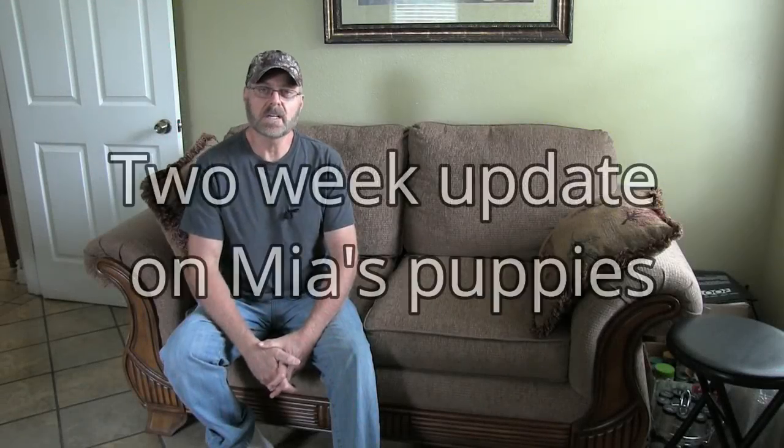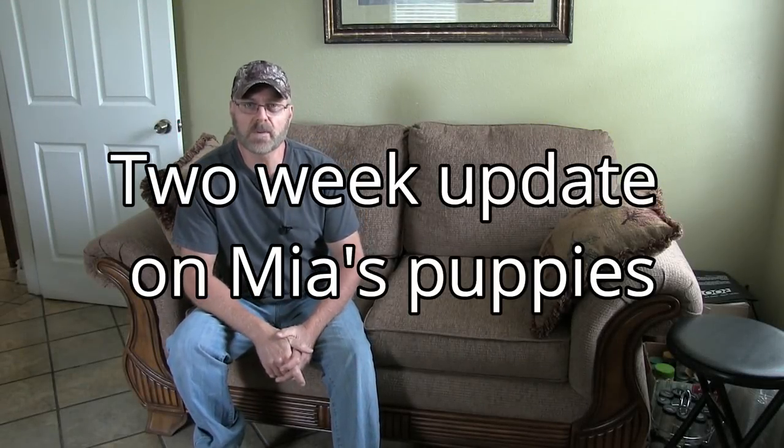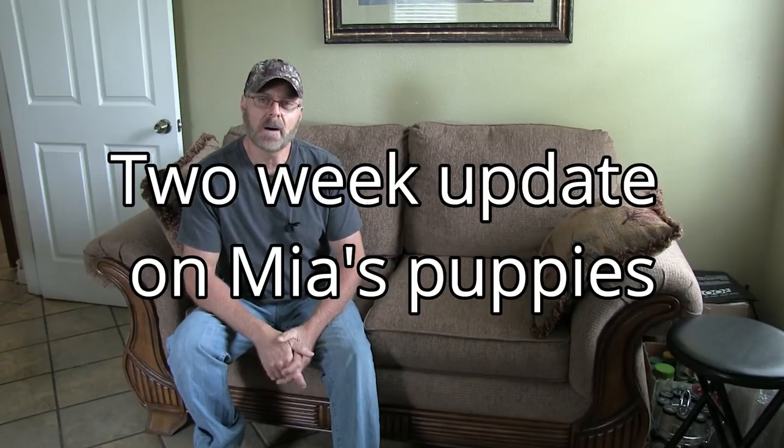All right guys, this is the second week update for the puppies. They're doing really, really good. They've actually doubled in their weight. When they were born they were on average just slightly under a pound and slightly over a pound. Now they've doubled that — they're slightly under and over two pounds, and their eyes have opened up about a few days ago. So now it's exciting for them, it's a whole new world out there — they can see now, but they're doing really good.